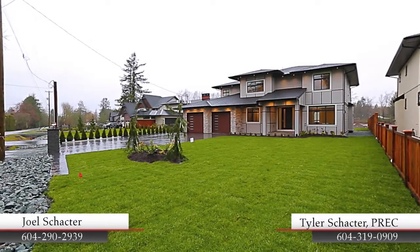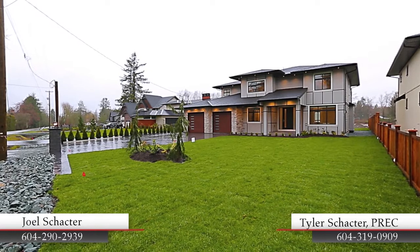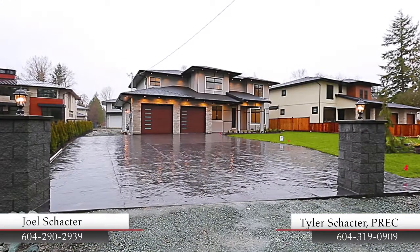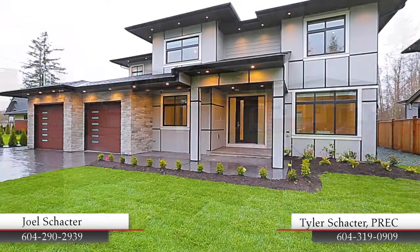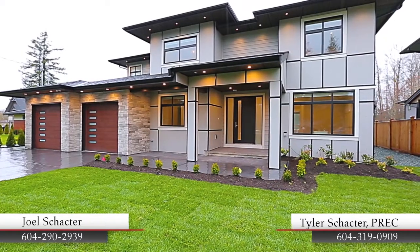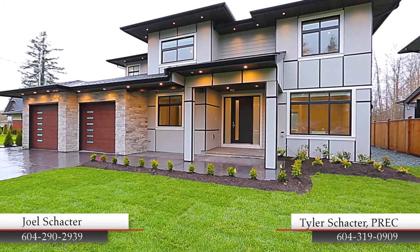Beautifully situated on 1.29 acres in Langley's Campbell Valley neighborhood, 23091 Old Yale Road presents elegance, luxury, and the finest in construction and craftsmanship.